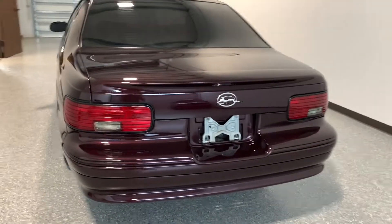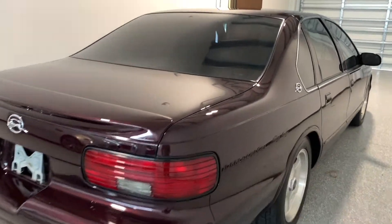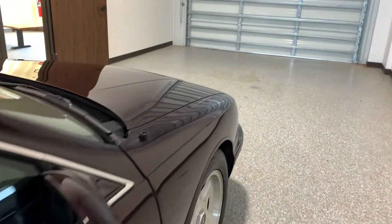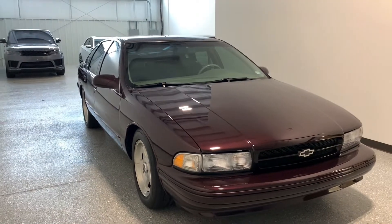96 Impala SS, Dark Cherry Metallic. This color is really cool. I don't know how much is going to show up on the camera, but out in the sun it's very metallic — a lot of metallic. You can see how metallic that paint is. Really nice paint, and you can see the condition of the paint overall.